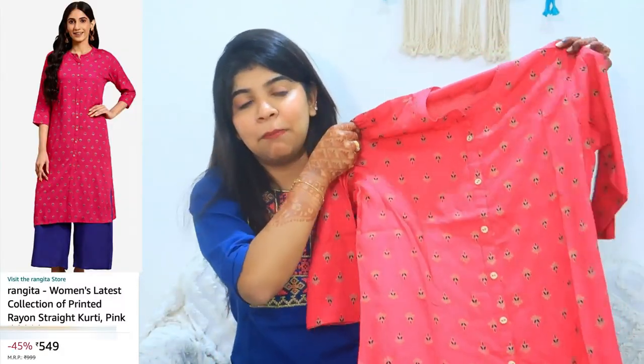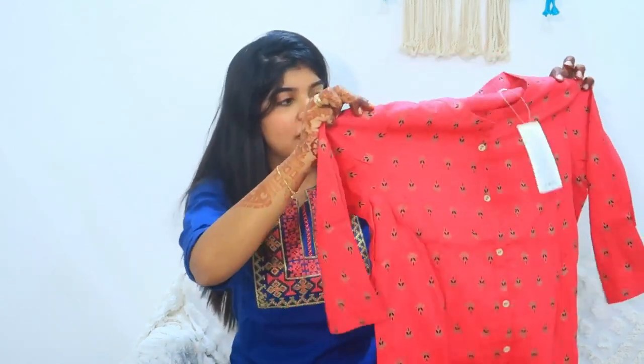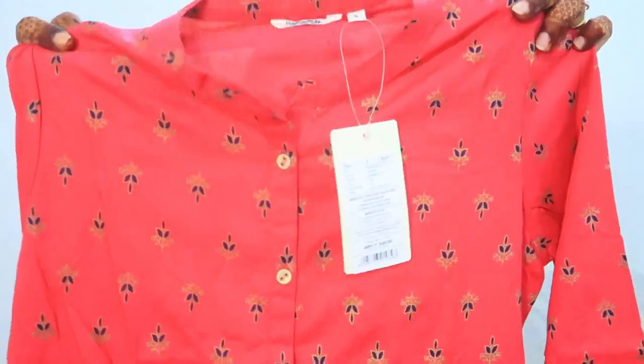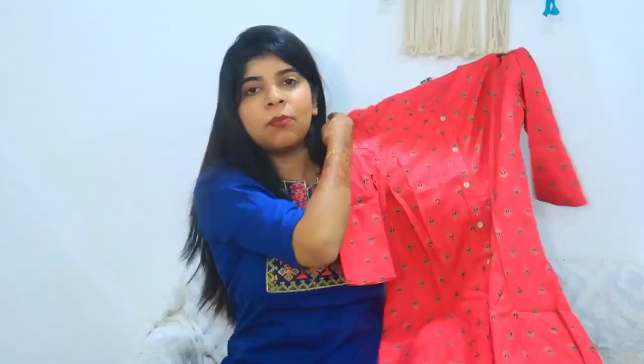Let's start with the first shirt — this is my favorite. The first shirt is very beautiful. It is a Rani Pink color — a little light on camera, but it's a beautiful Rani Pink. You can see the golden and dark blue detailing on it. It is festival-appropriate and you can carry it to the office too. It has a stand collar and the fabric is very good.